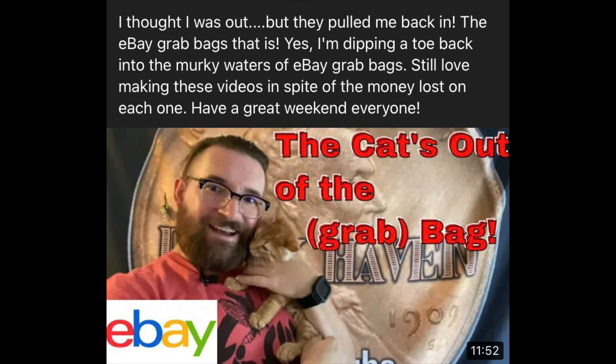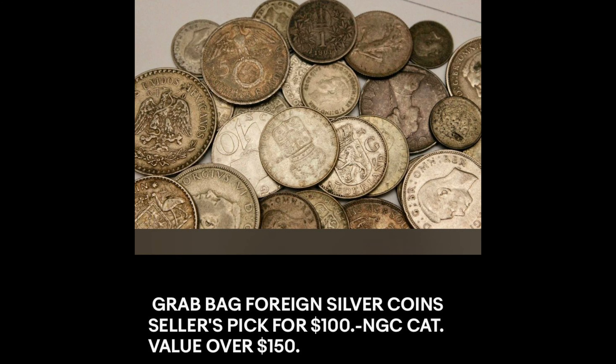Very excited about this video. My last video was my first eBay coin grab bag for quite a while, and that was fun. But I wanted something a little different, so I found this listing on eBay — it was $100 shipped silver world coins. Right up my alley. Very excited to see what I got. The claim in the listing was that it would be $150 NGC value. I did run into one very glaring issue: as soon as I opened the package and looked through it, I recognized one coin — not silver. I'll let you know how that turned out. I'm going to put the camera the other way so you can get a really good look at the coins I just got.